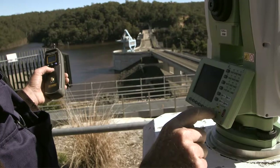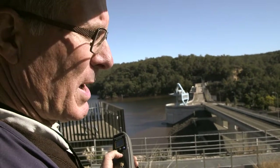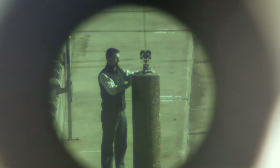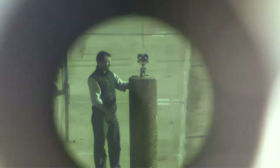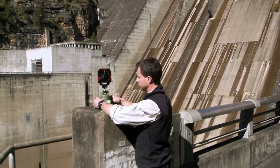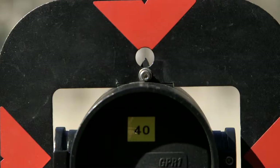It measures to 0.6 of a millimetre, plus or minus one part per million, which is one millimetre per kilometre. So over this distance down to the crest it's accurate to about a millimetre. The dam wall moves back and forwards — it doesn't appear to be moving at all, but with our precise measuring systems we can detect that small movement.